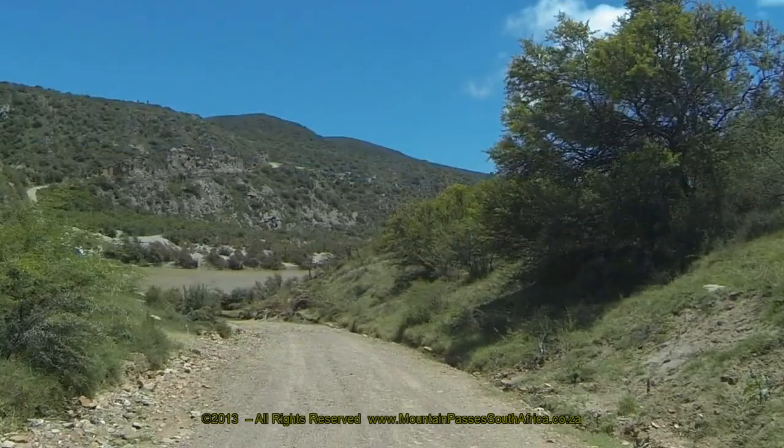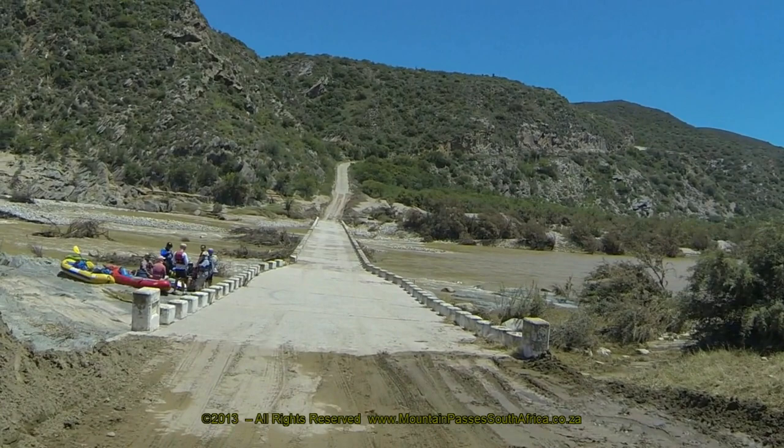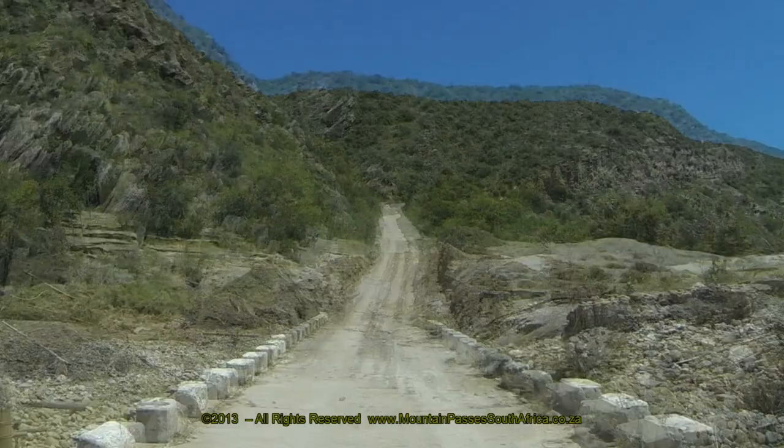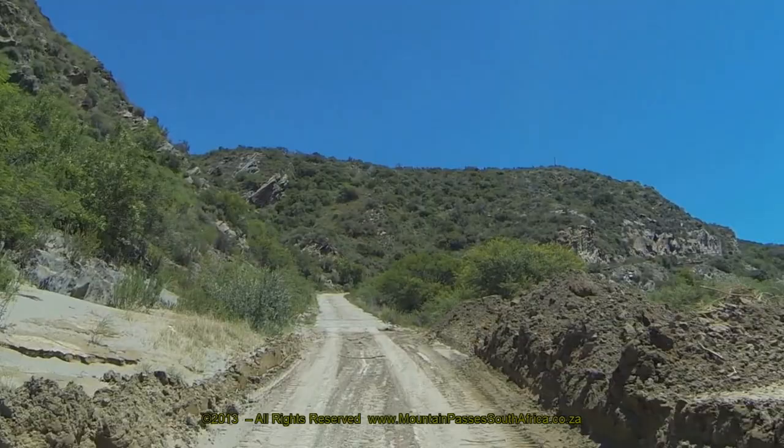The river had been in flood just a few days before we filmed it. Earth-moving graders had moved tons of sand out of the way, making the road passable again. These mounds can be clearly seen on the sides of the road and either end of the bridge, showing that sand had been deposited by raging floodwaters of up to three vertical meters higher than the bridge.